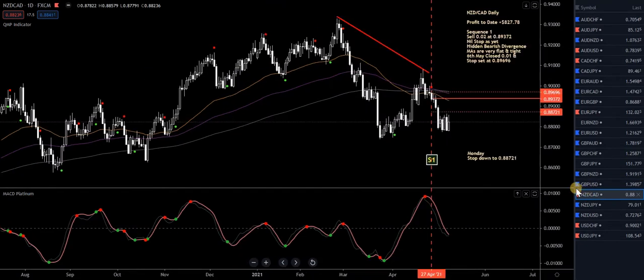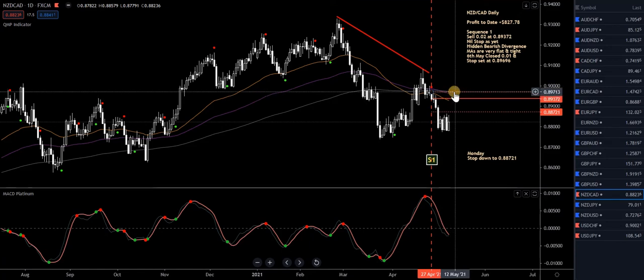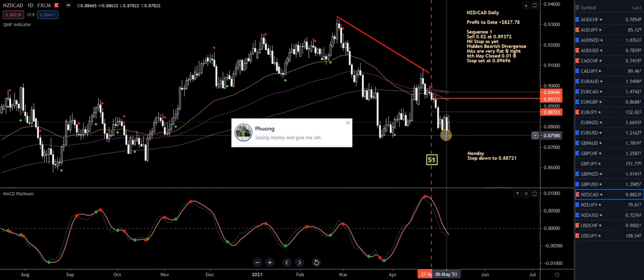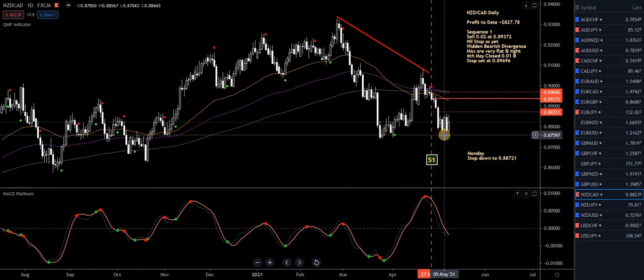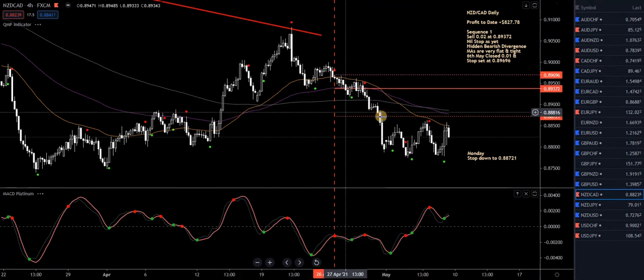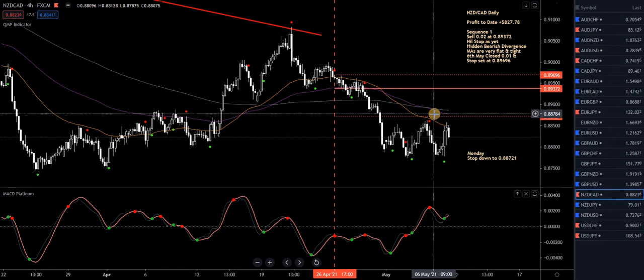New Zealand CAD — highlighted in pink. On Monday, all I'm doing is moving my stop down from here to here. It's a nice sell trade, come down nicely. Had a bullish candle followed by a big bearish candle, then Friday another bullish candle. So all I'm doing is bringing my stop down. On the four-hour chart you can see it moving from there to there, just trying to lock in some profit. That's all I'm doing on Monday — stop down.